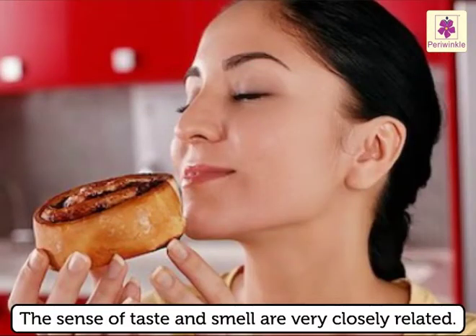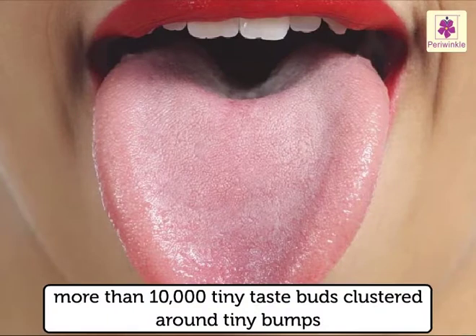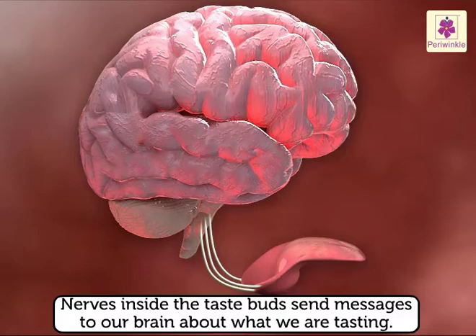The sense of taste and smell are very closely related. There are more than 10,000 tiny taste buds clustered around tiny bumps we can see on our tongue. Nerves inside the taste buds send messages to our brain about what we are tasting.